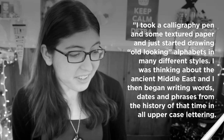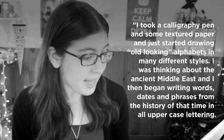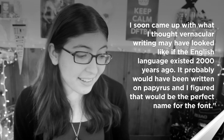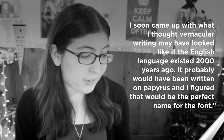As Chris Costello said, I took a calligraphy pen and some textured paper, and just started drawing old looking alphabets in many different styles. I was thinking about the ancient Middle East, and I then began writing words, dates, and phrases from the history of that time in all uppercase lettering. I soon came up with what I thought vernacular writing might have looked like if the English language existed 2000 years ago. It probably would have been written on Papyrus, and I figured that would be the perfect name for the font.